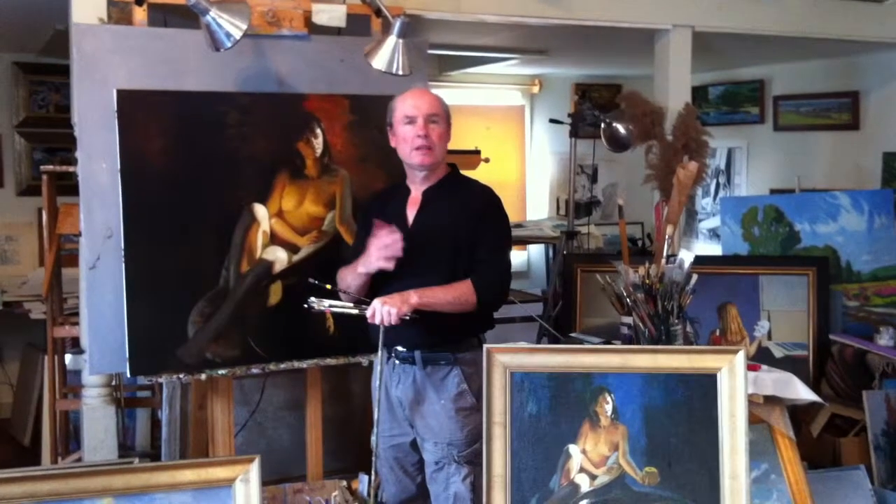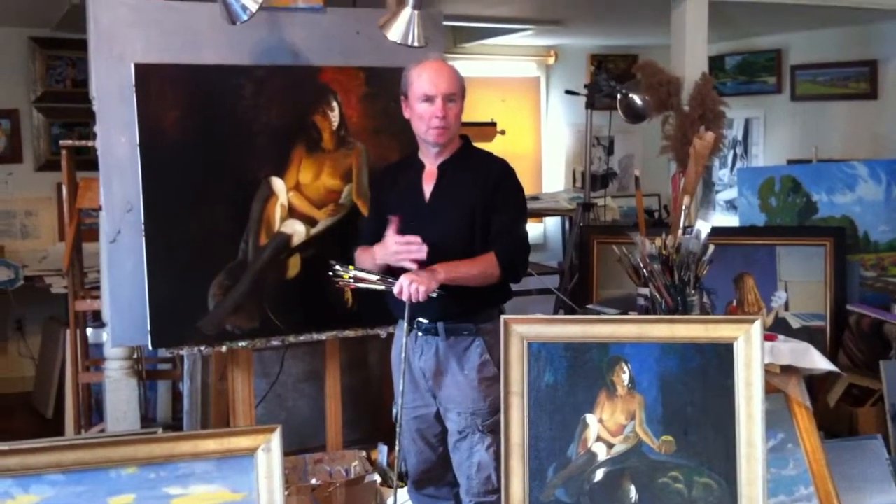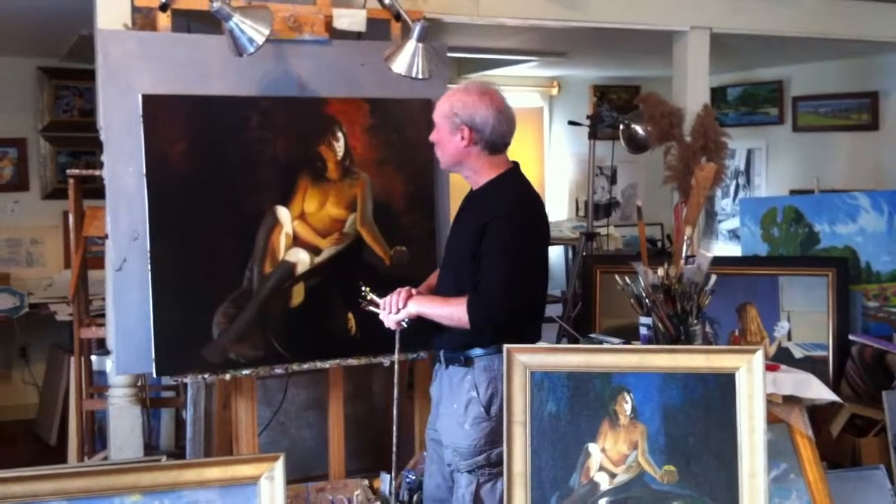I'm going to complete the final stage, which is working on the latest lights. As I explained in one of the earlier videos, my process here is going from the darkest darks and working up the value scale. It's a nice progression that adds a sense of structure and discipline. If you're a painter and haven't tried this method, you might give it a try. The reverse is going from the lightest lights, which I sometimes do.